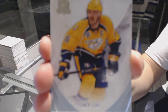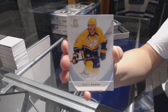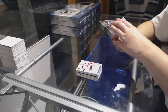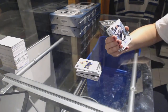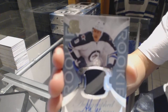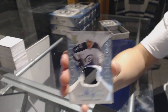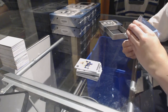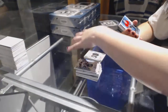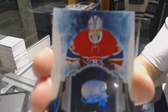We've got number 249 base for the Nashville Predators, Shea Weber. We've got a rookie patch auto, two-color number 249 for the Winnipeg Jets, Andrew Kopp. That's going to be pretty. We've got a brilliant autograph for the Montreal Canadiens, Zach Fucale.